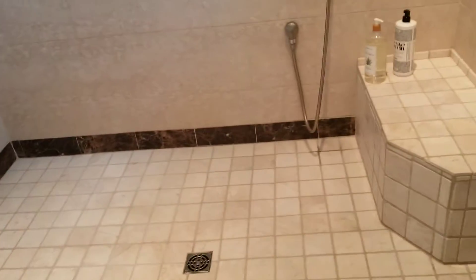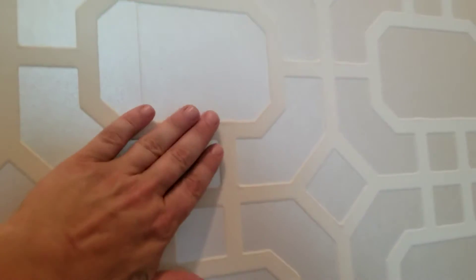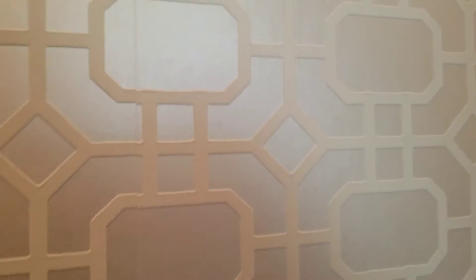There's the shower fixture and shower head — this is great. Separate water closet. That wallpaper is very interesting — textured, that's nice.